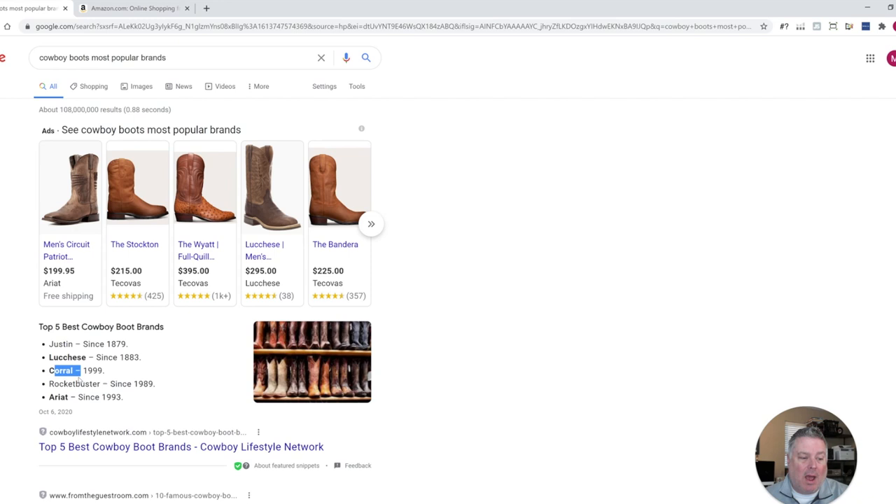So Justin, Cassie, Corral, and Rocket Buster. Okay, so that's really helpful. We'll use that information later on.